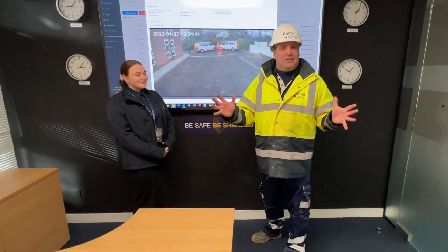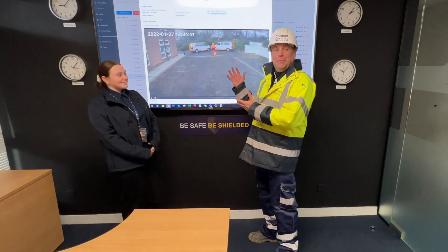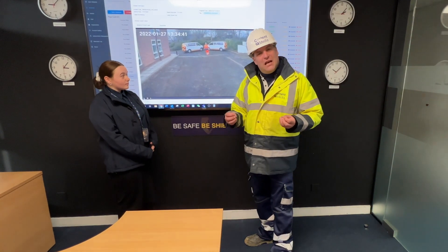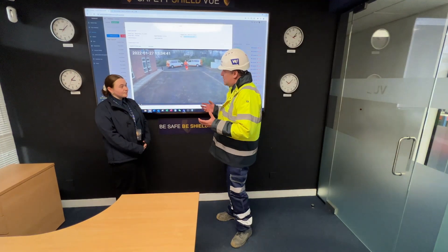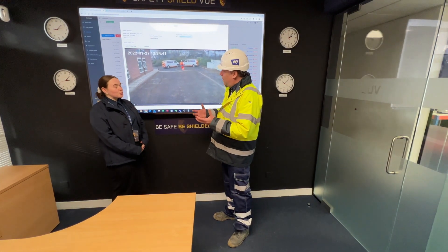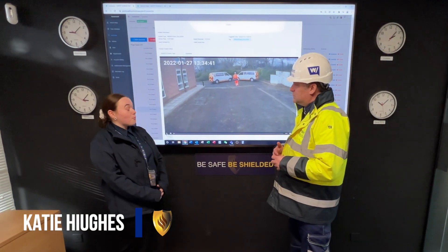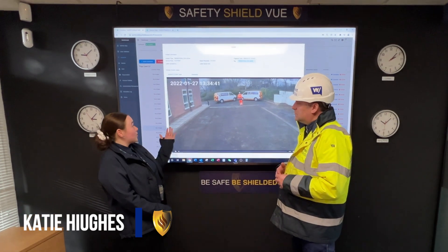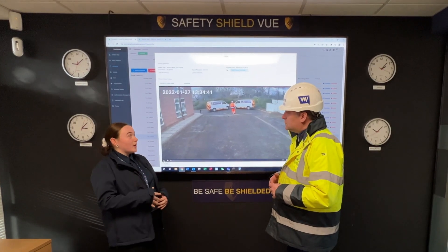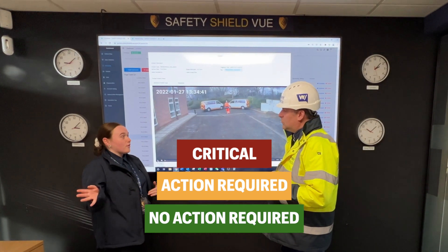I'm here in the data centre with Katie Hughes, who's a data analyst for Safety Shield. Look at this big view — all of these different alerts are coming down from the testing we did outside with the dummy. When a camera gets fitted to a site, all the alerts come up by category on the customer's page as pedestrian collision alerts. If they don't want to view their own data, we can do it for them — categorising each one as 'critical action required' or 'no action required', with a report at the end of every week or month.